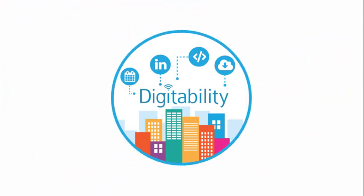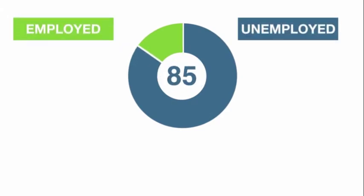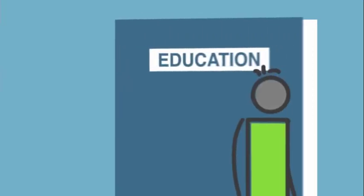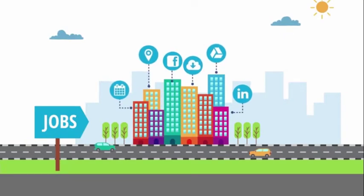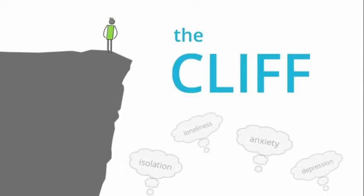Why Digitability? Today, most individuals with disabilities are being pigeonholed into unemployment. This happens when students exit their educational program without relevant skills — skills that are necessary for employment in our new technology-driven society. This is actually referred to as the cliff.